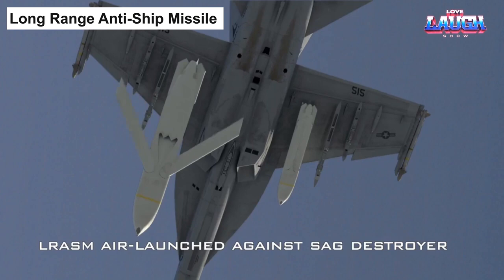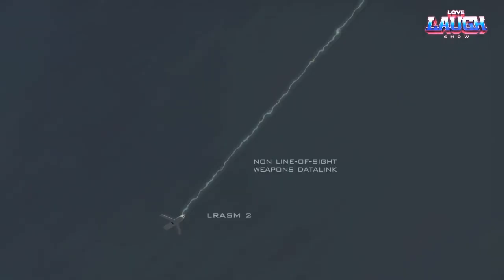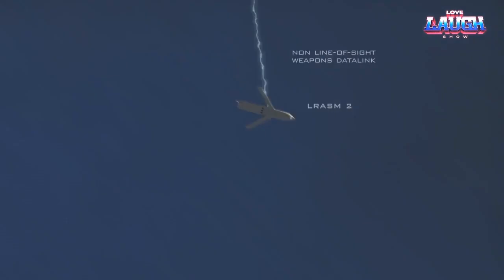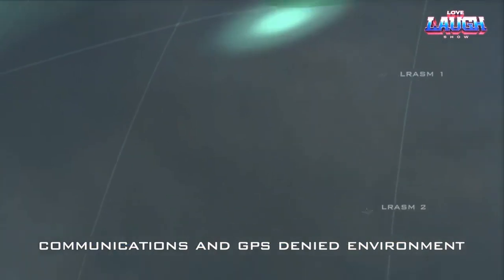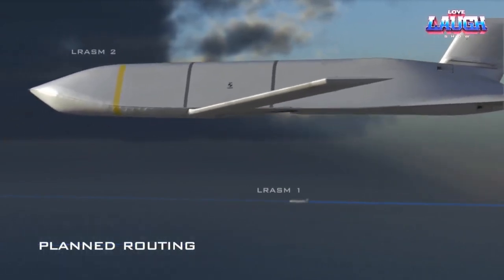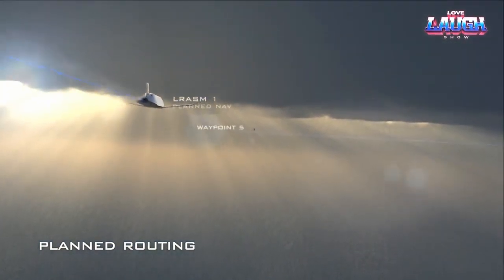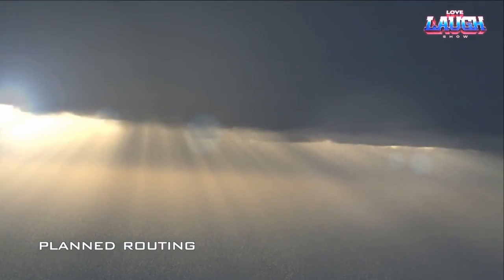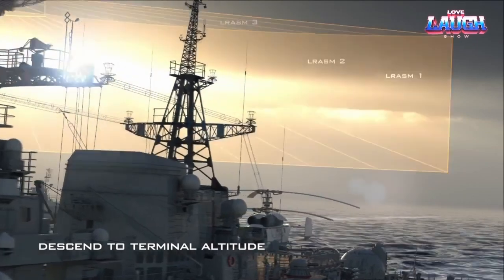The development journey of the anti-ship missile RASM, which began in 2009, was fraught with challenges — numerous hardware and software failures were reported even into 2020. Despite these hurdles, the missile was adopted into the arsenal in 2018. It boasts an impressive range of 600 to 900 kilometers and a substantial warhead weighing 450 kilograms, capable of targeting ships with a displacement of 10,000 tons. A B-1B Lancer bomber can carry 24 of these missiles at once.